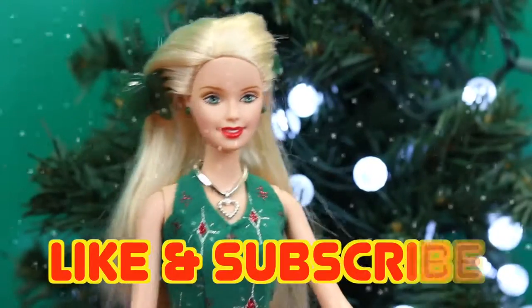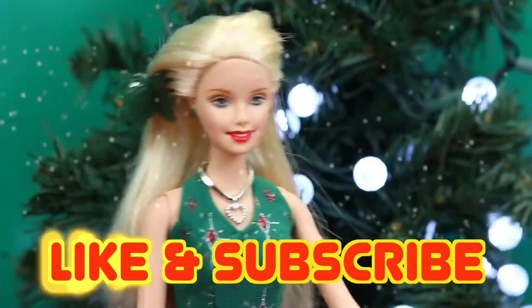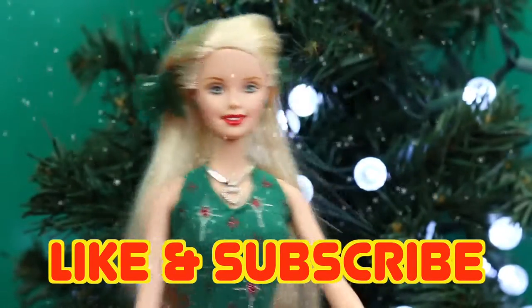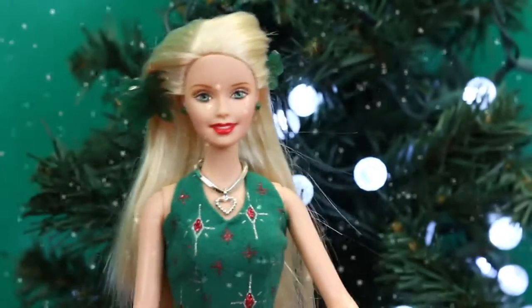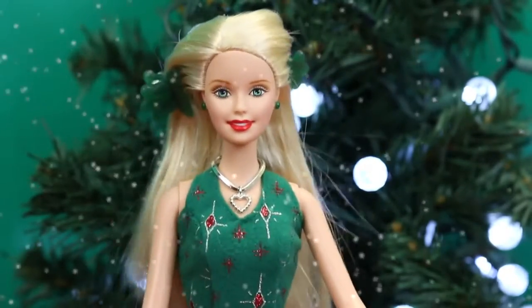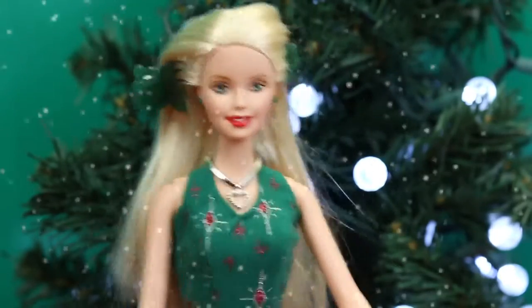Merry Christmas, everybody! If you enjoyed this video and you want to see more videos of surprises like this one, please click like and subscribe to Disney Car Toys. And in the comments, let me know what your favorite gift of mine was today. I think I like my hair clips the most. See you all later — bye-bye!